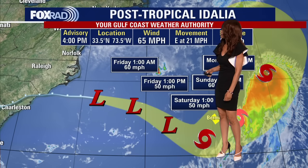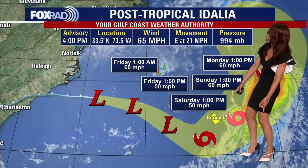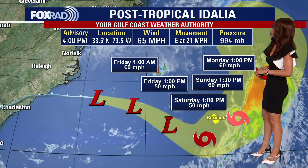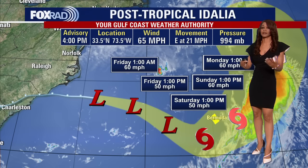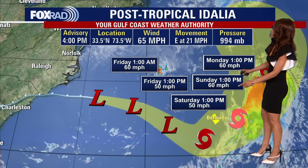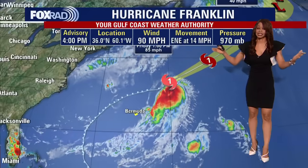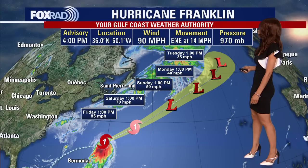By Friday afternoon, we have this as a 50 mile per hour tropical storm. Saturday afternoon around 1 p.m., still winds around 50 miles per hour as it will be just to the south and west of Bermuda, where we now have tropical storm watches in place. By Sunday afternoon around 1 p.m., this should be just to the east of Bermuda — that's the risk for 50 to 60 mile per hour winds, heavy rain, high surf, and rip currents for Bermuda Sunday afternoon and evening. By Monday it starts to push away, and conditions will improve for Florida, Georgia, and the Carolinas as Idalia weakens and moves away.